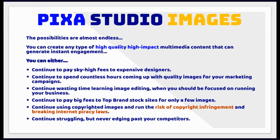The possibilities are almost endless. You can create any type of high-quality, high-impact multimedia content that can generate instant engagement. Or you can continue to pay sky-high fees to expensive designers, spend countless hours sourcing quality images, waste time learning image editing when you should be focused on running your business, pay big fees to top brand stock sites, risk copyright infringement, or continue struggling and never edging past your competitors.